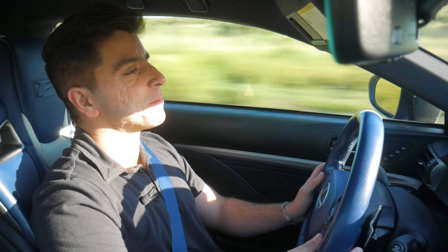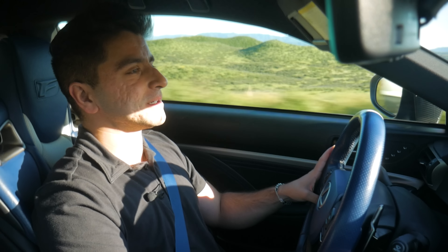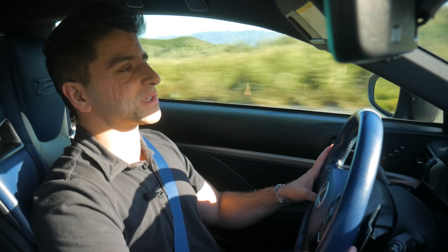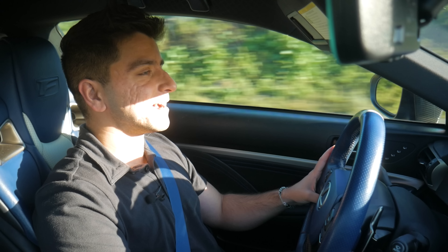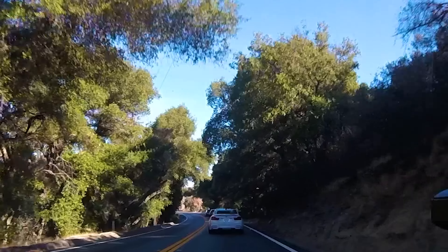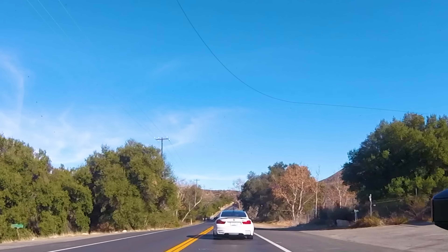Just listen to that sound — I hope it's coming through on the camera, because this engine is so glorious. The fact that these engines are going away in favor of hybridization, forced induction, and EVs is slightly depressing, I must admit. I hope you can share that same opinion with me, because these cars are just so damn awesome for the emotional response that they provoke out of the driver.